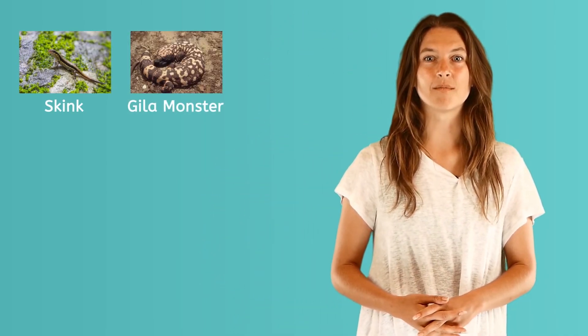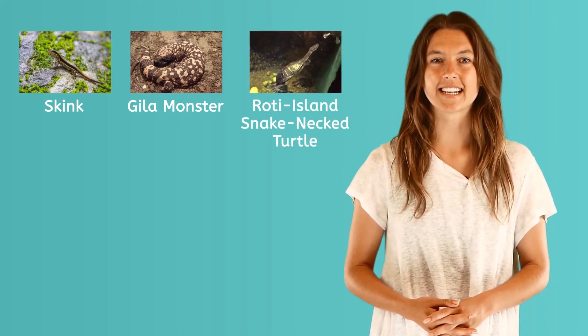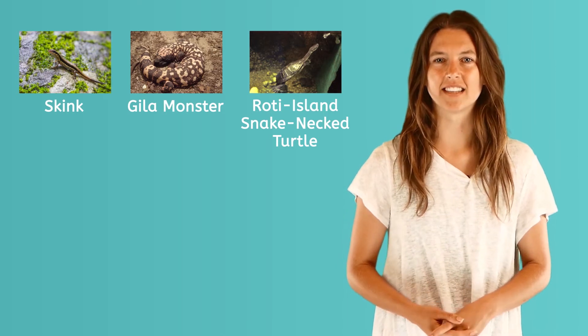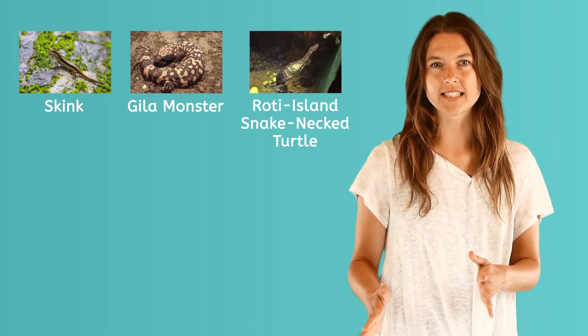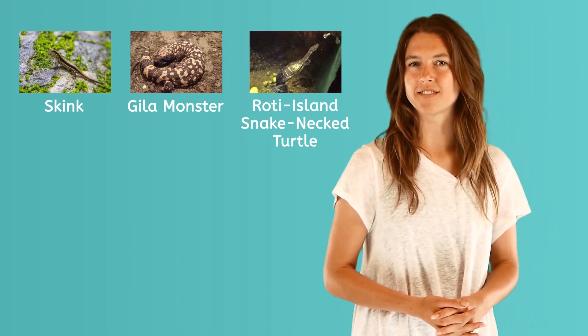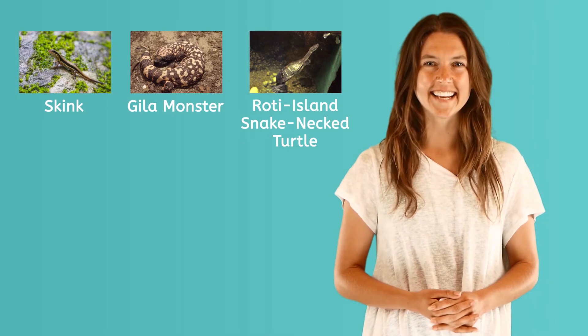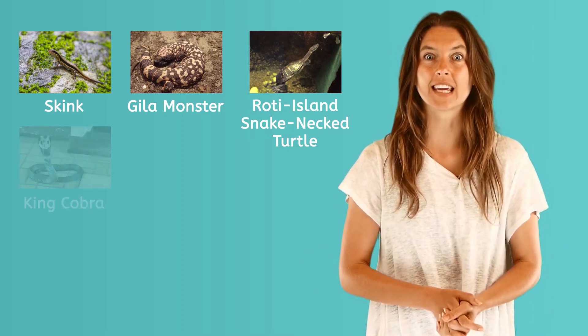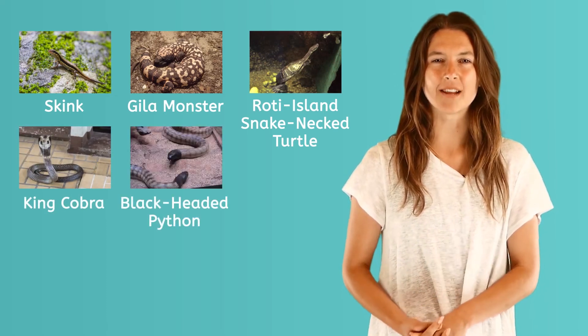Did you know many zoos have a lot of reptiles? Some of the reptiles you may see are a skink, which is a small lizard, and a Gila monster, which is also a lizard, and a Roti Island snake-necked turtle. These creatures all have scales and live in warm climates. Of course, snakes are a type of reptile. Can you name any specific kinds of snakes? You can? Good job! Two types of snakes that are in some zoos are the king cobra and the black-headed python.